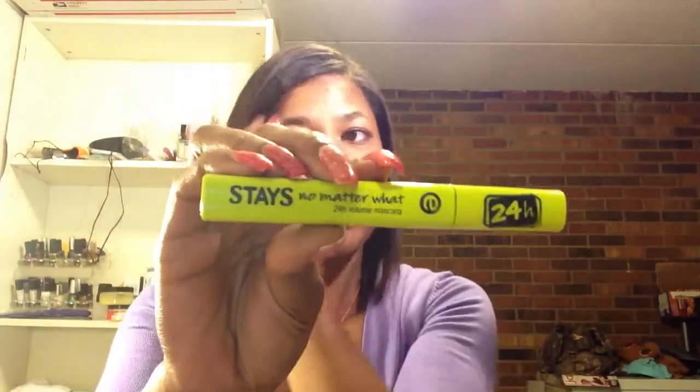The second one is also by Essence. It's called the 24 Hour Stays On, Stays No Matter What, 24 Hour Volume Mascara. And this is the mascara that I am wearing today. I wear this all day at work.